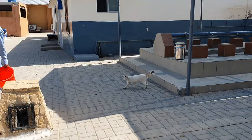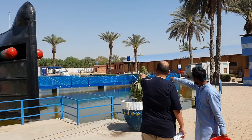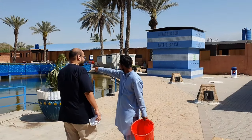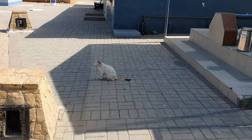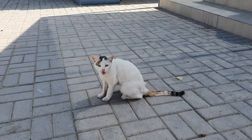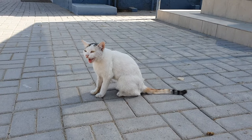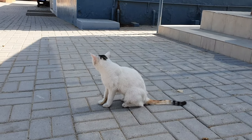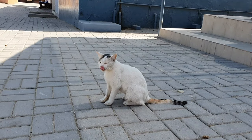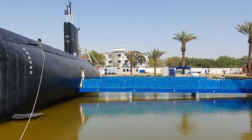There's a cat also! We're trying to go inside the submarine and I'm just liking this cat. I know some of you like to see cats too, so I'm showing it. Now we are going to go inside the submarine.